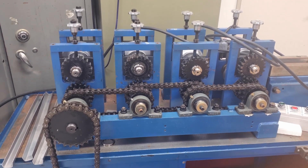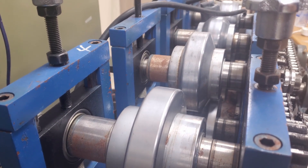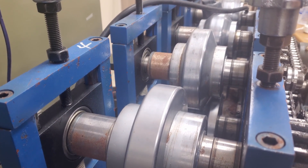One of the key pieces of equipment is the roll forming machine. This powerful tool is used to shape long metal sheets into continuous profiles.